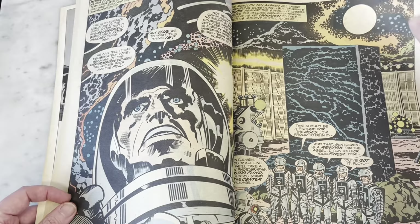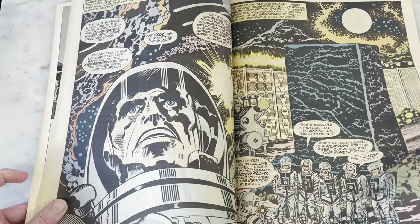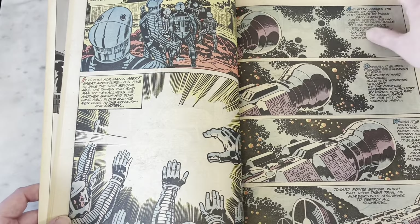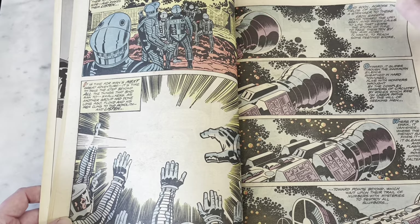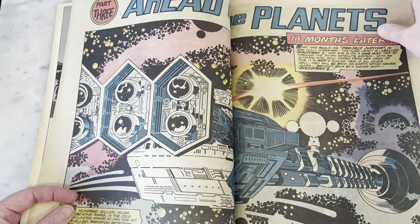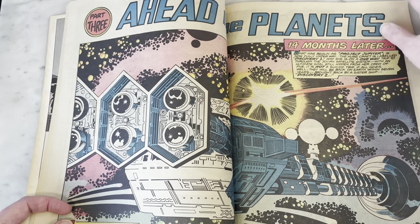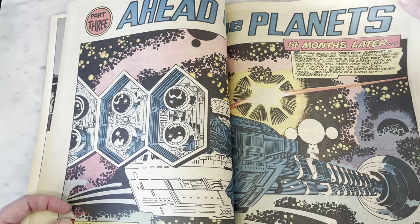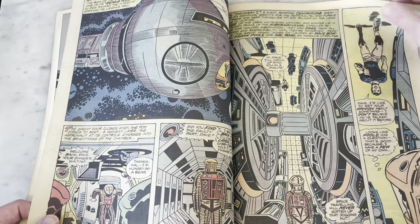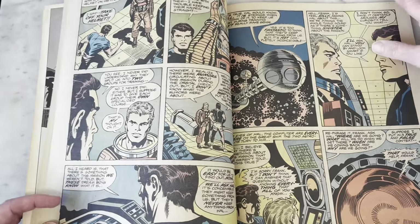Apparently this is a pretty faithful adaptation. Great splash page there. It's so funny because it just screams Kirby. It's weird doing an adaptation like this — I don't know if an editor today would like it — because this is definitely like if Kirby directed the movie, because it just has such his look, his aesthetic, his storytelling, and just his power.